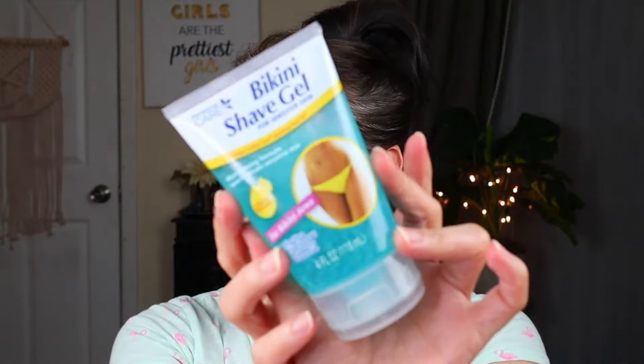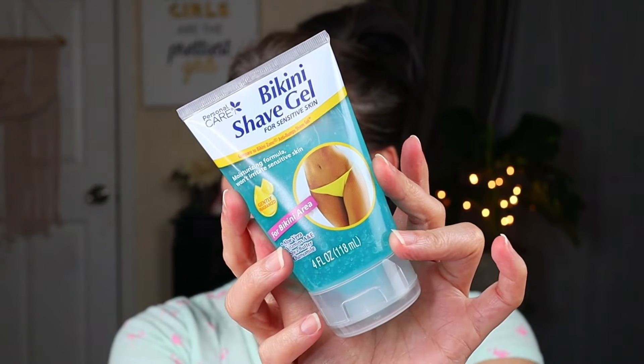This is the Personal Care bikini shave gel for sensitive skin. It's kind of a dupe for the Bikini Zone anti-bumps shave gel — it's just a really good shave gel for the bikini area if you get razor burn and razor bumps. The Bikini Zone is a whole lot more expensive, so it's really nice to be able to get a very comparable thing at Dollar Tree. So I picked up one of those.